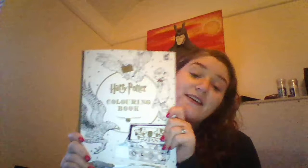The next thing I got from my father-in-law is a Harry Potter colouring book, so I'm very happy about that. I went out and bought myself some pencils yesterday so that I can do this in my downtime. I absolutely love that.